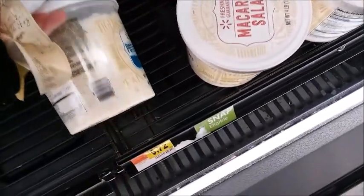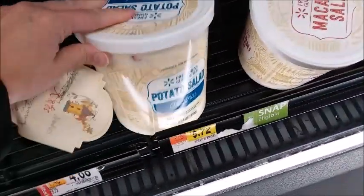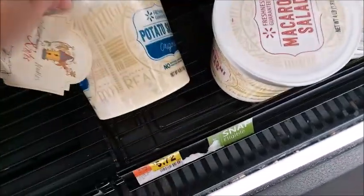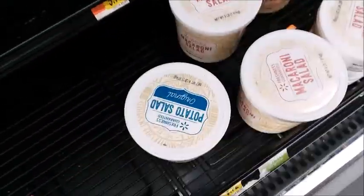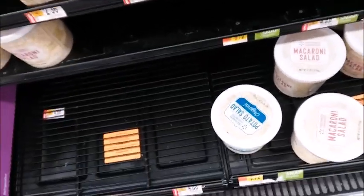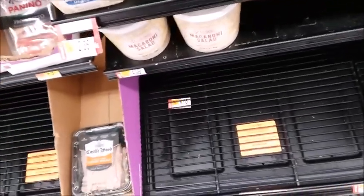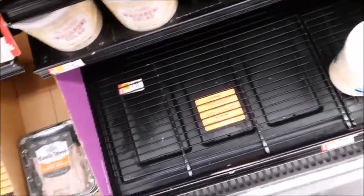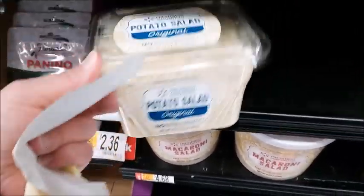I'm getting salad, trying to see when it expires. This one expires October 31st, and my mom takes a long time to eat potato salad if she's the only one eating it. So this one expires November 8th — this looks good.